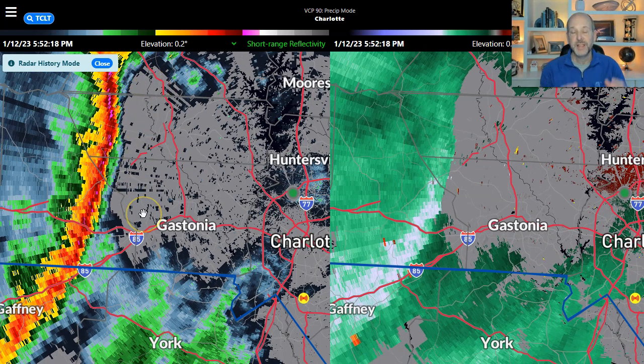You can see on the left panel that is your normal reflectivity, and on the right panel that is the velocity or wind data. So immediately you can see this is a nasty line.